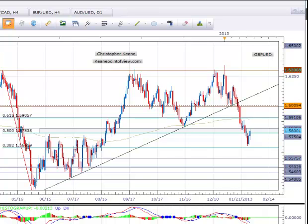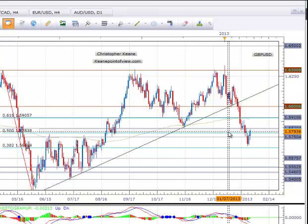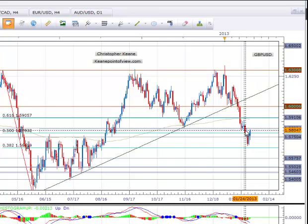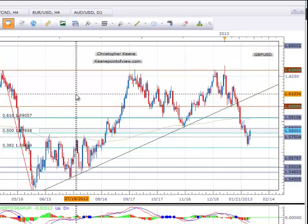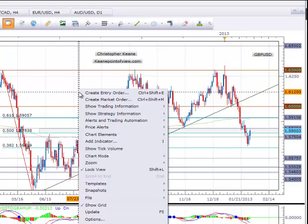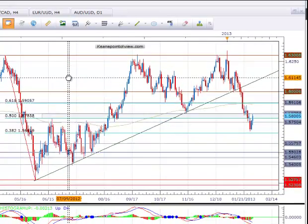As you can see, the pair broke below the resistance zone right here to begin the week. It was basically resting in the middle of it on Friday and then gapped lower. This is a significant area because it represents the 50 fib from the move lower from 163 all the way down towards 152.75, which happened over the summer.